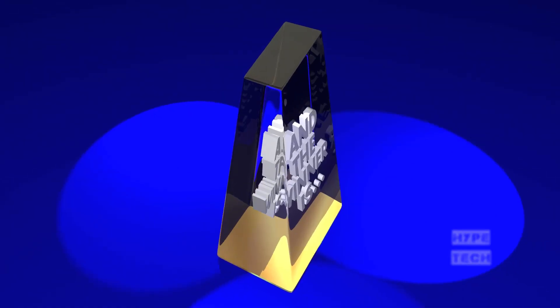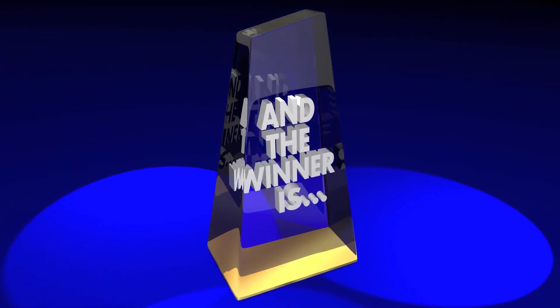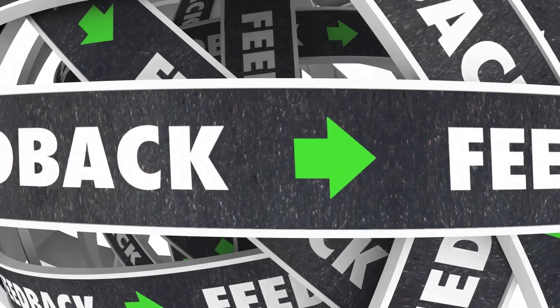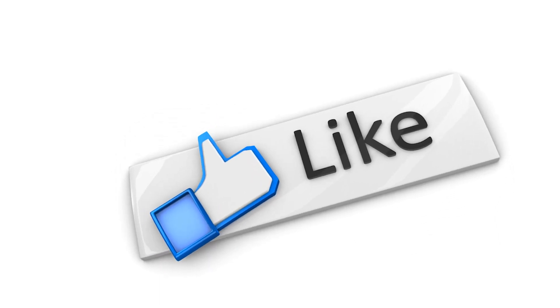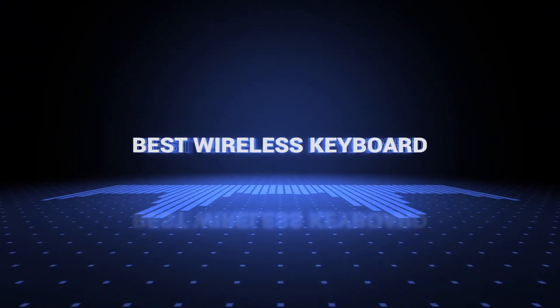The products mentioned are in no exact order, so be sure to stay to the end so you don't miss anything. Also, if you want a chance to win one of the wireless keyboards in the video, just subscribe, don't forget to hit the notification bell, and leave a comment with a hidden word in the video. We will pick a winner when we reach 5000 likes. So without further ado, this is our pick of the best wireless keyboards on the market right now.